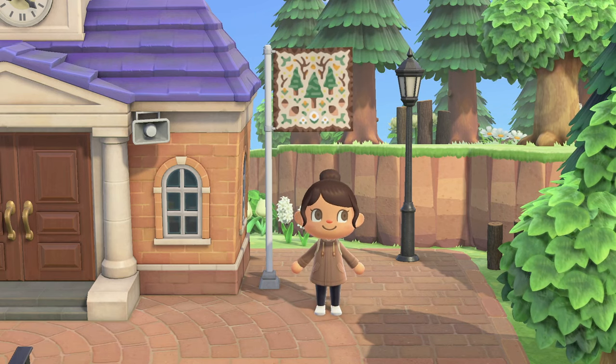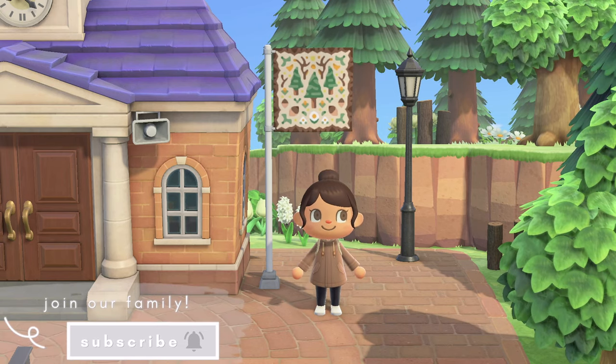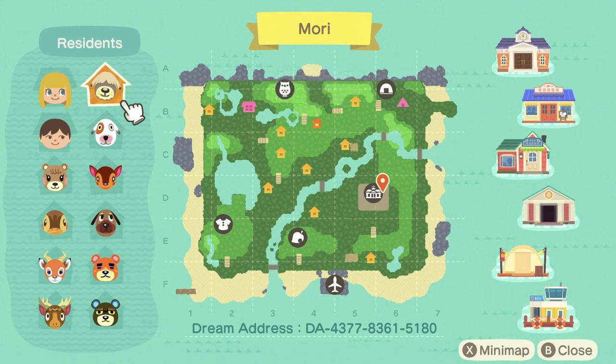If you like this video, please give it a thumbs up to support the channel and subscribe to join our family. Let us begin by looking at the map of Mori. We have beautiful landscaping and terraforming and I'm loving the big lake that we will be visiting to the left. I also love the curvature of the river and how they meet, and it looks like she has kept the original direction of the rivers as well. Mori's dream address is on the bottom right now if you wanted to tour along.